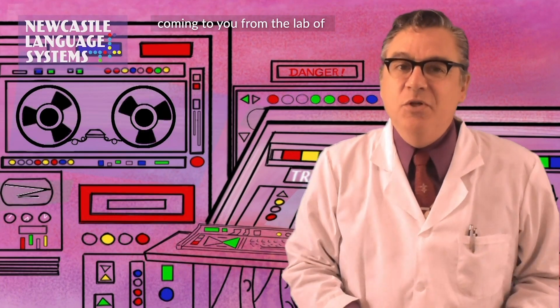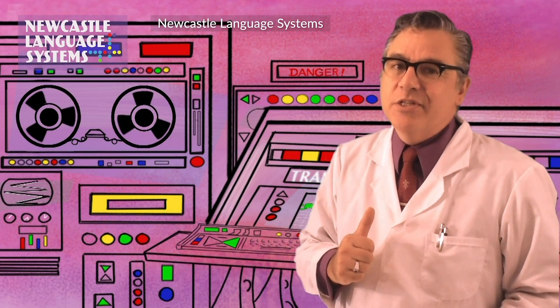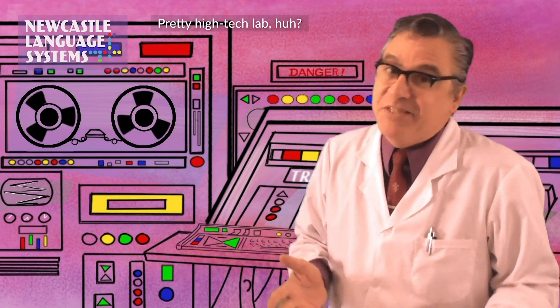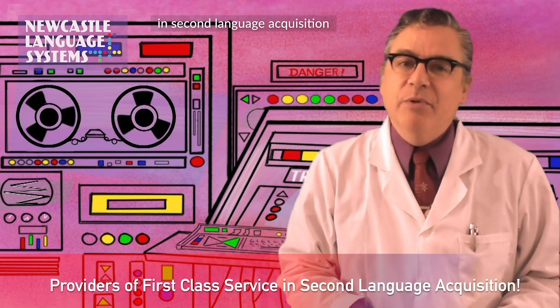Hi, I'm Jack Newcastle, coming to you from the Lab of Newcastle Language Systems. Pretty high-tech lab, huh? That's all we got. Well, we provide first-class service in second language acquisition.